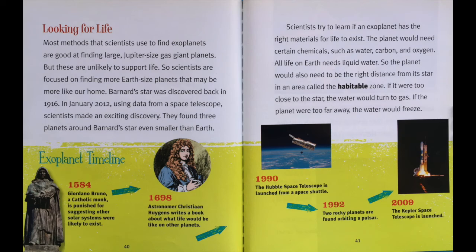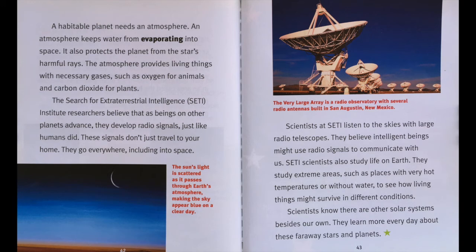Exoplanet timeline. In 1584, Giordano Bruno, a Catholic monk, was punished for suggesting other solar systems were likely to exist. In 1698, astronomer Christiaan Huygens wrote a book about what life would be like on other planets. In 1990, the Hubble Space Telescope was launched from a space shuttle. In 1992, two rocky planets were found orbiting a pulsar. In 2009, the Kepler Space Telescope was launched.